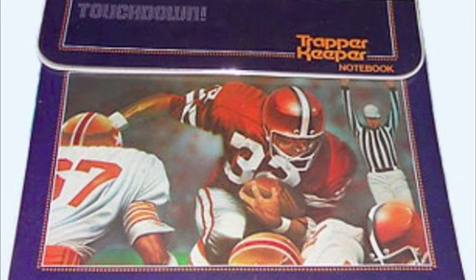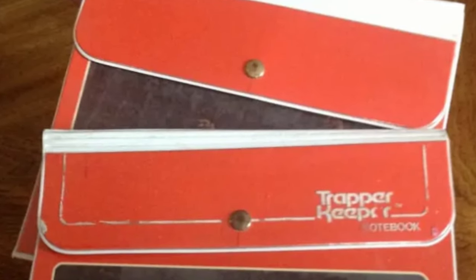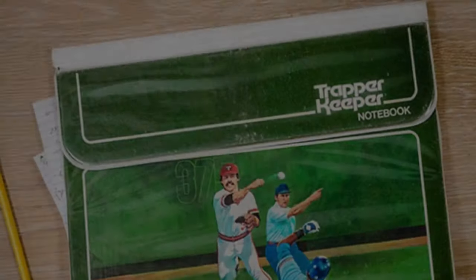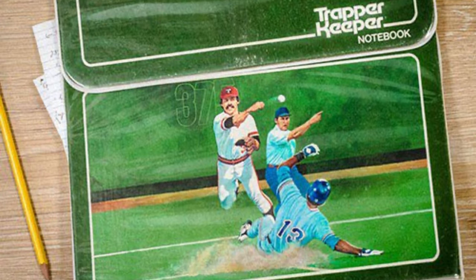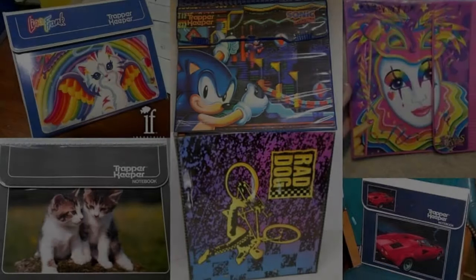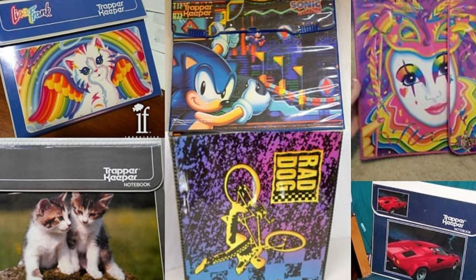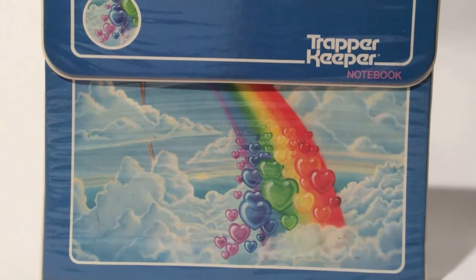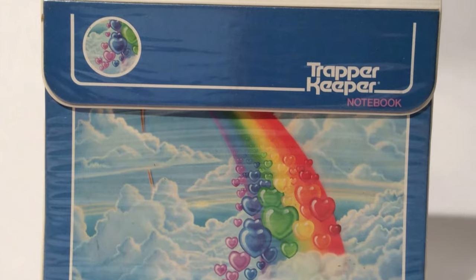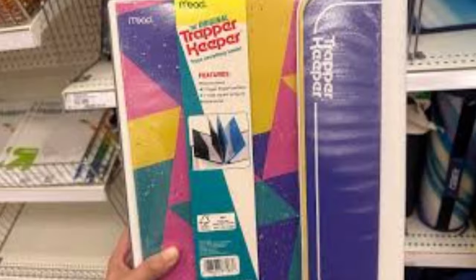But the Trapper Keeper was more than just a practical accessory — it was a fashion statement. With designs ranging from bold patterns to beloved cartoon characters, students could express their personality and style with their choice of Trapper Keeper. These iconic binders became a symbol of organization and preparedness, beloved by students and coveted by parents. And while modern backpacks and digital organizers have since taken their place, the Trapper Keeper remains a cherished relic of a simpler time in American schools, a reminder of the joy of staying organized in style.